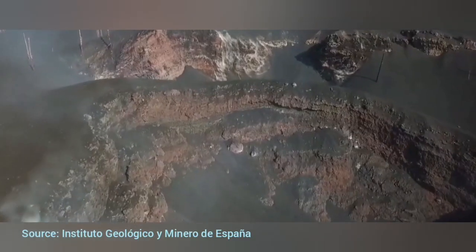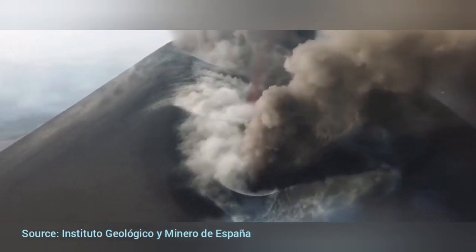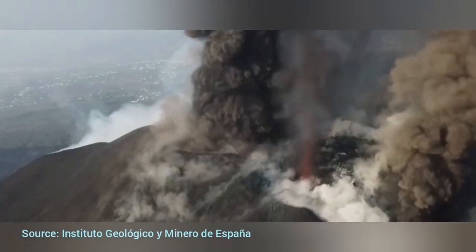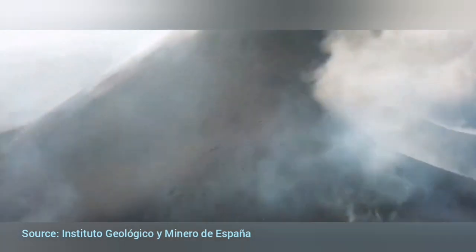Let's look at this crater now. It has been created just a little over a month ago. That shows how enormous the amount of lava and ash released by this volcano has been.